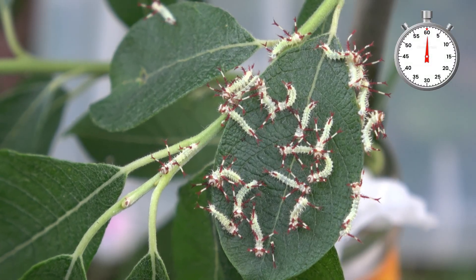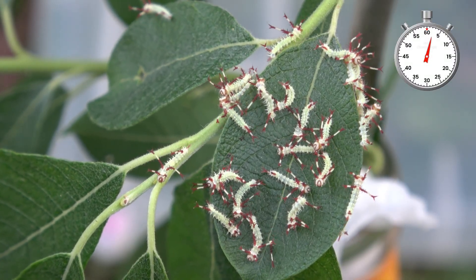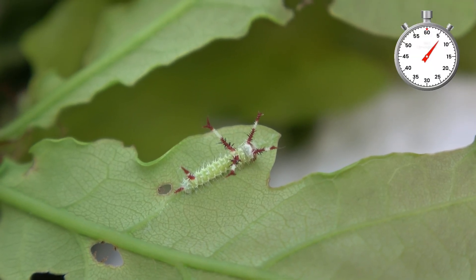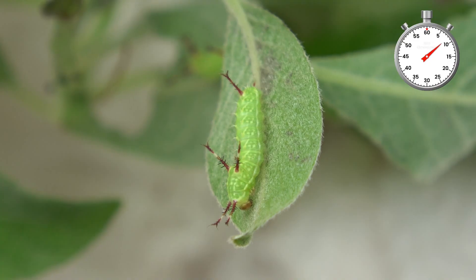These caterpillars look like they have candy canes on their head. How beautiful. I'm going to raise them into moths and see what they look like. Enjoy this one-minute life cycle.